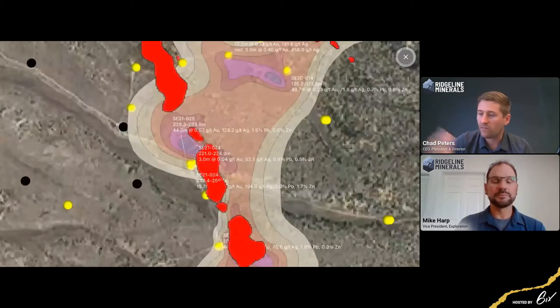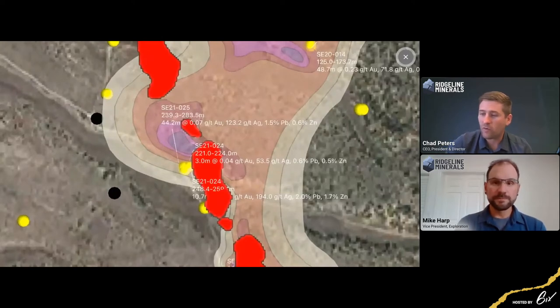Getting into one of these northwesters, we hit our best intercept yet in hole 25: 44 meters of 0.07 gold, 123 grams silver, 1.5% lead, and 0.5% zinc. A hundred meters south of that, we hit 4.6 meters of really high-grade material — 421 grams silver, multi-percent lead and zinc; specifically 4% lead, 3.5% zinc, and 0.6 grams per ton gold. What we're starting to see in these high-grade cores is that as we head to the west, we're really getting into more of that silver-lead-zinc component of what we think is a carbonate replacement deposit — a CRD system.